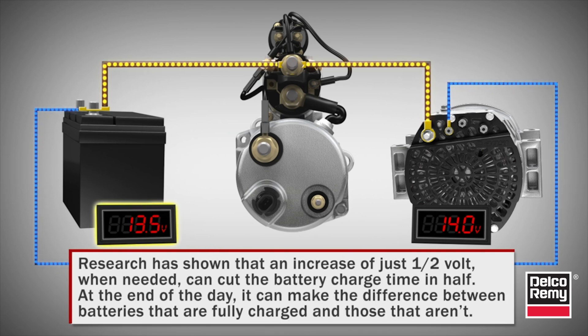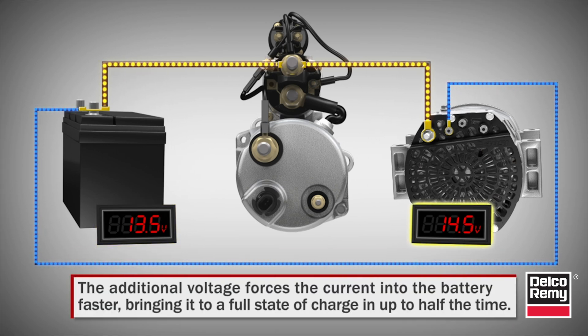Research has shown that an increase of just one-half volt, when needed, can cut the battery charge time in half. At the end of the day, it can make the difference between batteries that are fully charged and those that aren't. The additional voltage forces the current into the battery faster, bringing it into a full state of charge in up to half the time.